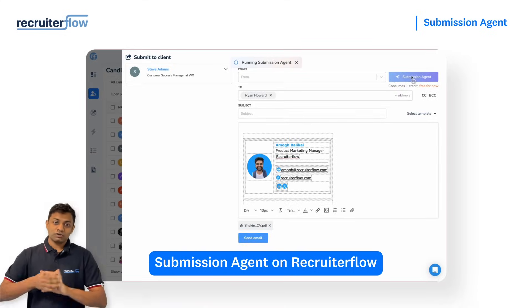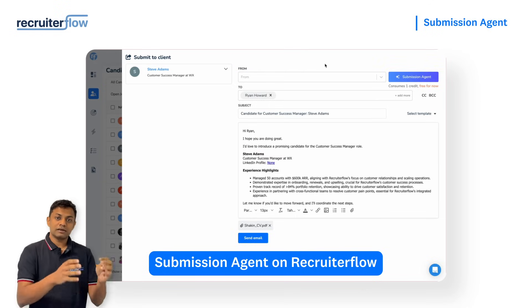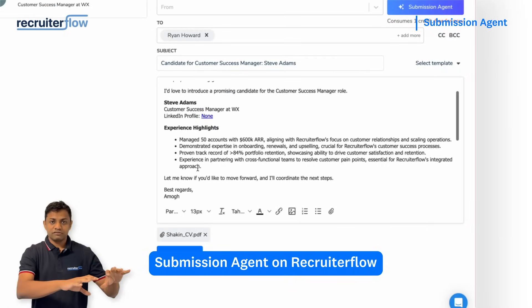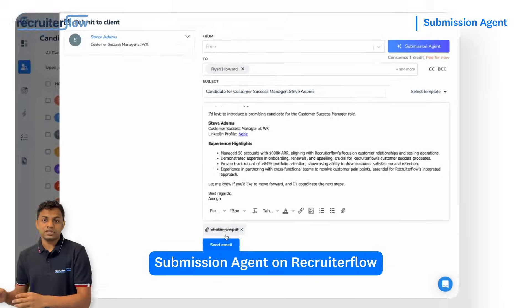Within seconds, it pulls in all the key information from the job description, the resume, the candidate profile, and it writes a clean, punchy email that highlights the strongest reasons this person is a great fit — like managed 600k ARR across 50 accounts, or won three biggest accounts in the company's history.